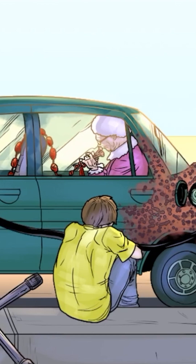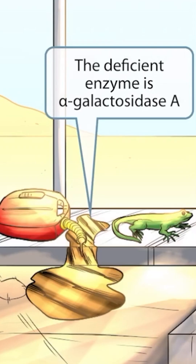The guy is handling it pretty poorly as you can tell by him sitting on the ground in frustration. But for some reason, the grandma doesn't seem to care too much — maybe it's because she has something to keep her occupied as they wait for someone to rescue them. Anyways, the gallon of gas spilled on the sidewalk is here to help you remember that the deficient enzyme in Fabry disease is alpha-galactosidase A. Gallon sounds like 'galacto' and sidewalk sounds like 'sidase,' so these two ideas should help you remember alpha-galactosidase A.